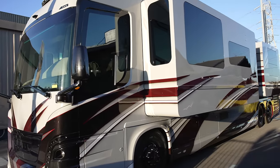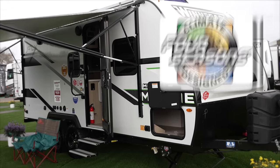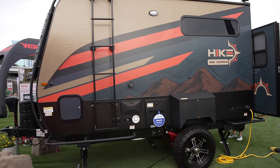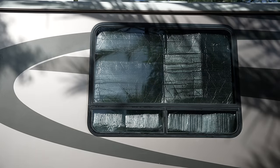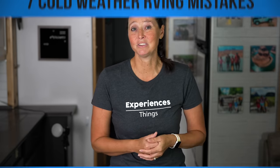Mistake number one that a lot of RVers make when winter camping is underestimating the importance of insulation. Many RVs are not insulated for extreme cold. Even RVs that are labeled as four-season RVs still need some extra care in the insulation department. Remember that RVs are built to be lightweight, which means the walls are pretty thin and just not well insulated. Adding extra insulation like Reflectix in cabinet areas or windows, or even using window film on windows, is crucial so you don't have a chilly and uncomfortable RV interior.